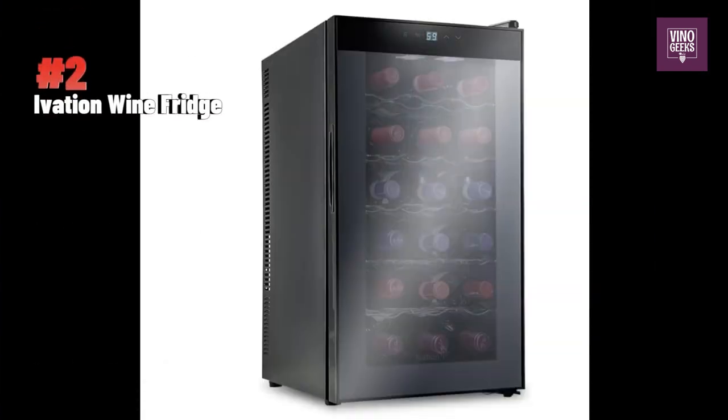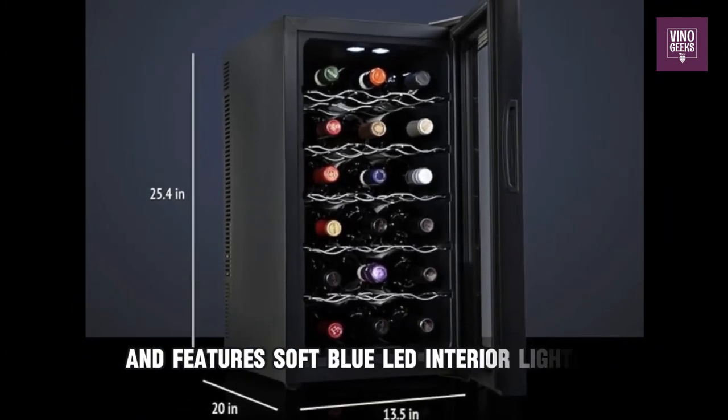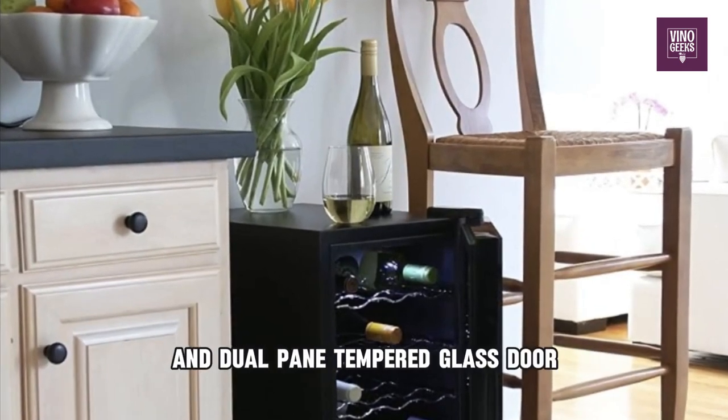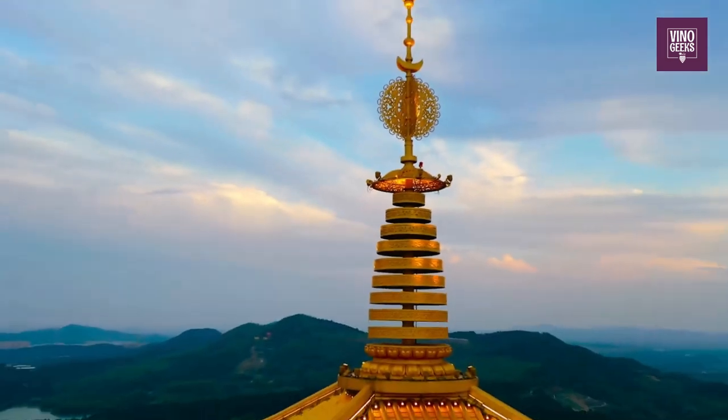In the runner-up position, we have the Ivation 18-bottle Single Zone Wine Fridge. This freestanding cooler is perfect for any countertop and features soft blue LED interior lighting and a dual-pane tempered glass door. A great choice for wine lovers on a budget.